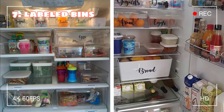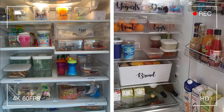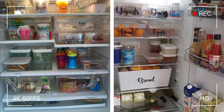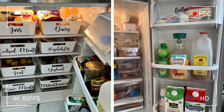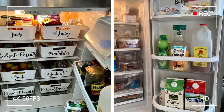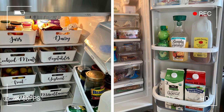Tip 7: Easy access with labeled bins. Labeled bins are the secret to a stress-free and organized fridge experience, eliminating the need for diving into piles of containers searching for that hard-to-find jar of pickles. With pre-written stickers or clear labeling, you can quickly identify what's inside each bin without digging through everything like a treasure hunter. No more frustration or wasted time — just easy access to all your delicious goodies. Cleanup and organization become a breeze when everyone knows where things belong. Whether you prefer cute stickers or script-style handwriting, take the time to label your bins.